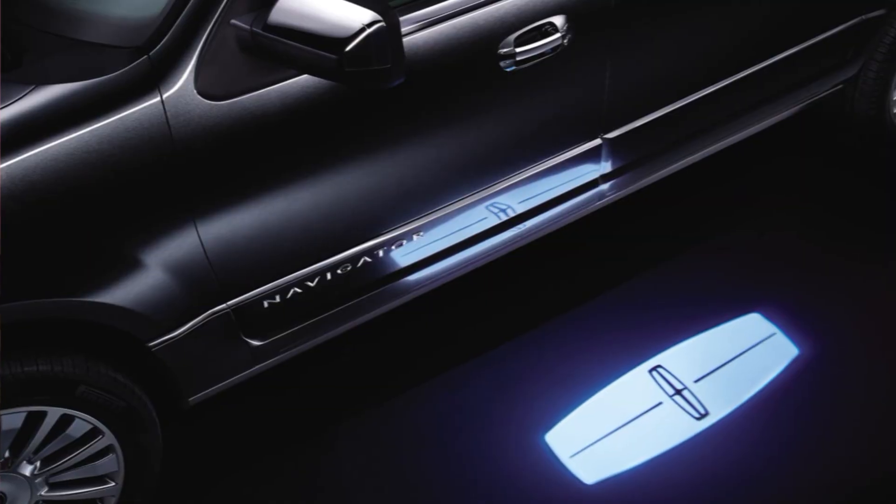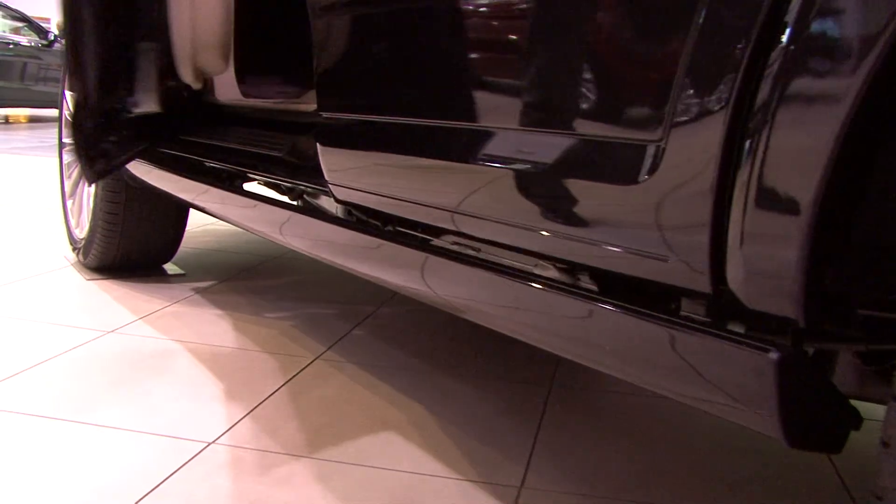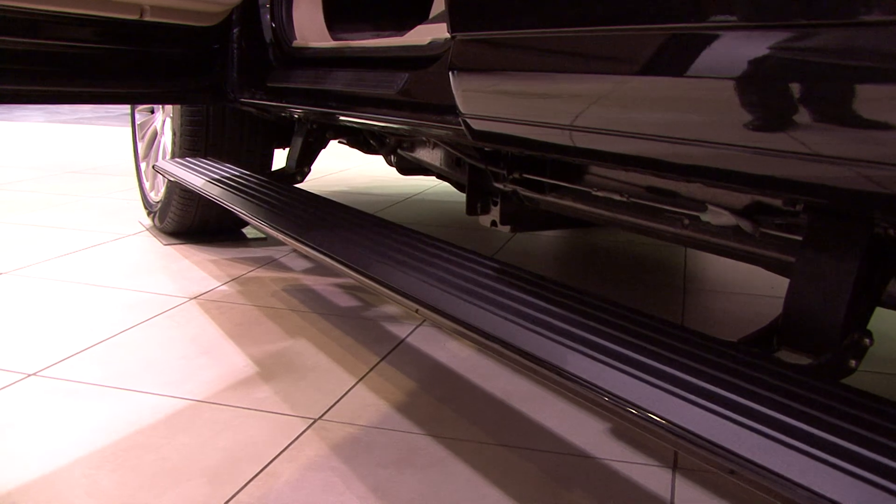Upon approaching the vehicle, it'll graciously welcome you with an illuminated mat on the ground, as well as a power deploying running board.